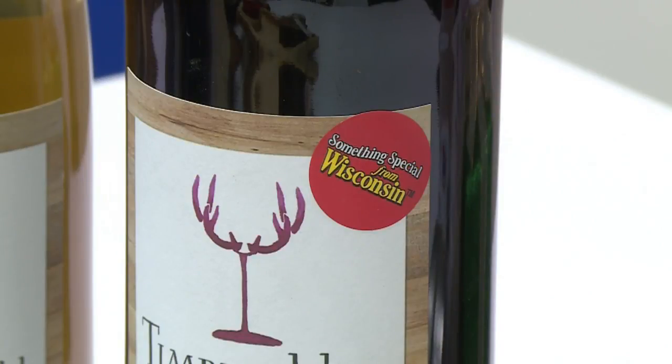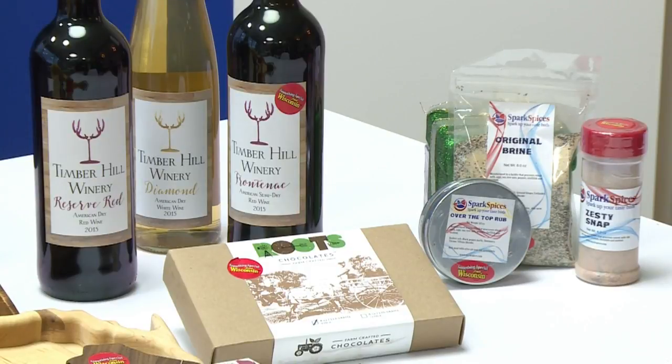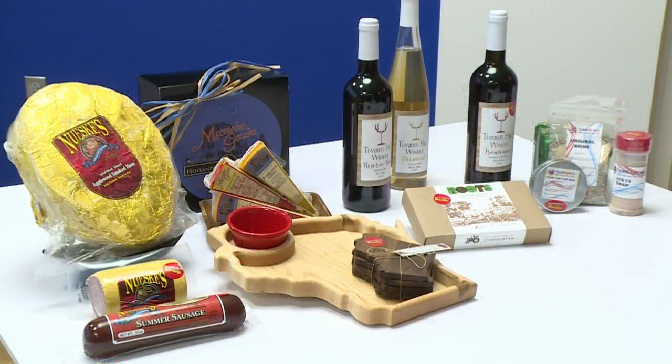It's bright red, it has yellow lettering on it, and it just stands out. By purchasing that product, you know that at least 50% of it was produced, packaged, or the ingredients came from Wisconsin.